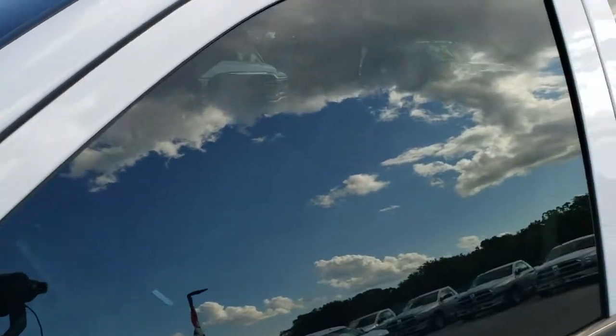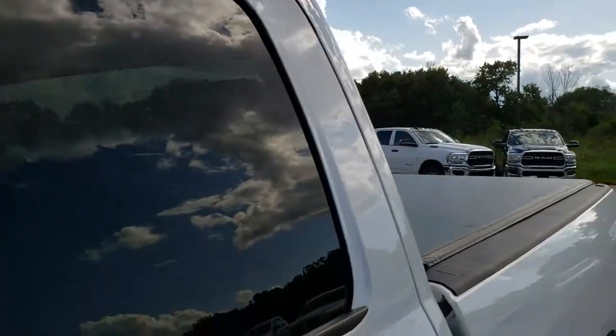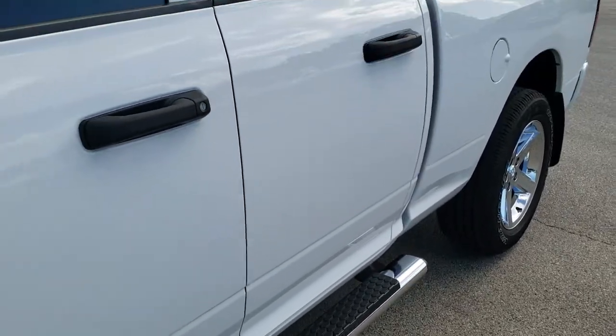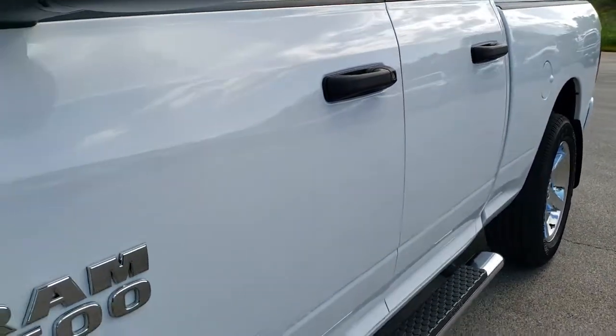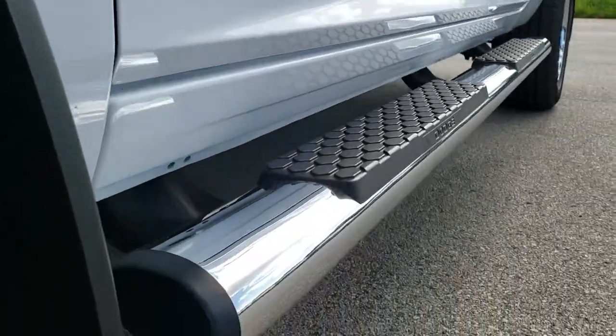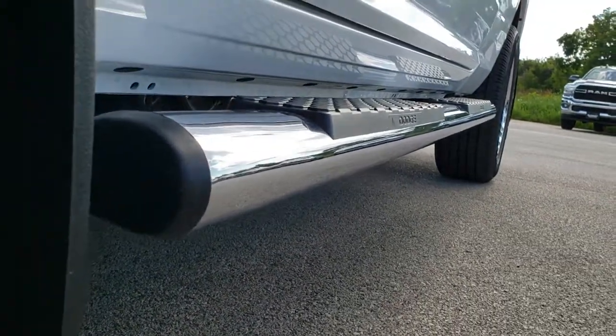Bright white is the color. We shoot all of our videos in 1080p, so if you have HD capabilities on your computer, tablet, or smartphone device, turn them on right now — because it is like you're right here looking at the truck with me, and definitely your best way to check out the vehicle before seeing it in person.